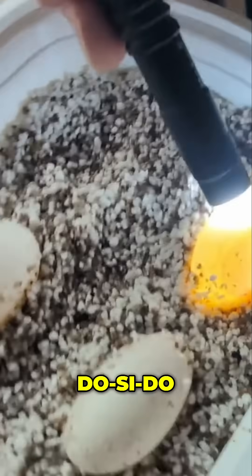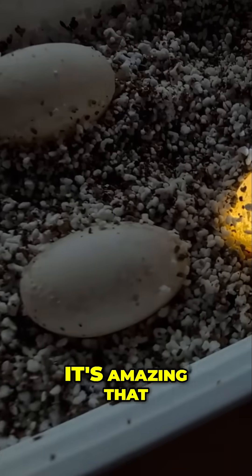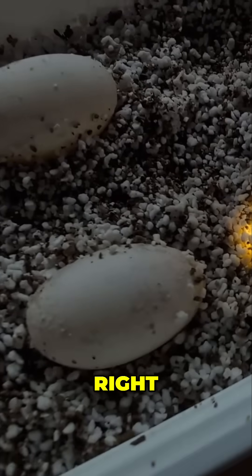Oh there's one, but it's on the other side. Look at you, embryo — I love you. It's amazing that that thing is going to grow a shell and be a turtle. So cool.